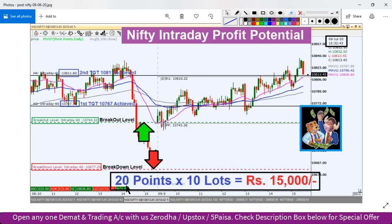If you plan according to the trade, around 20 points, the trade will be around 15,000 profit.